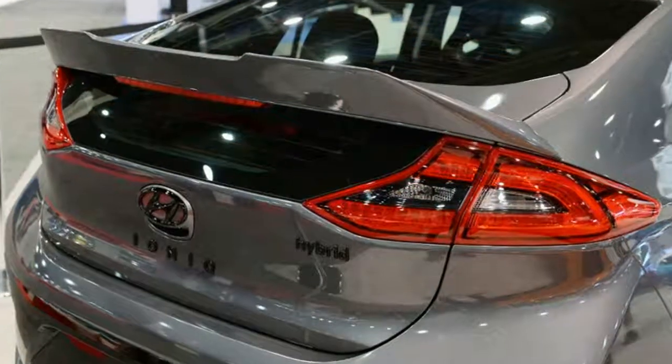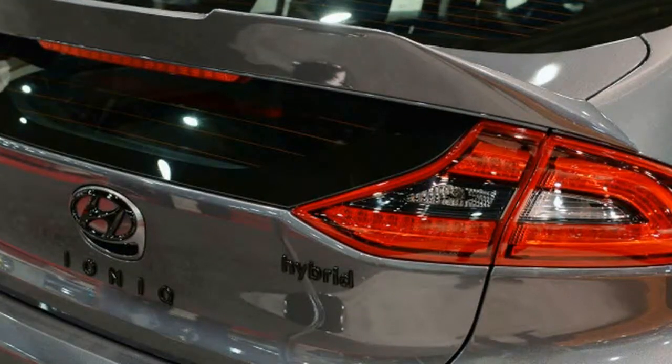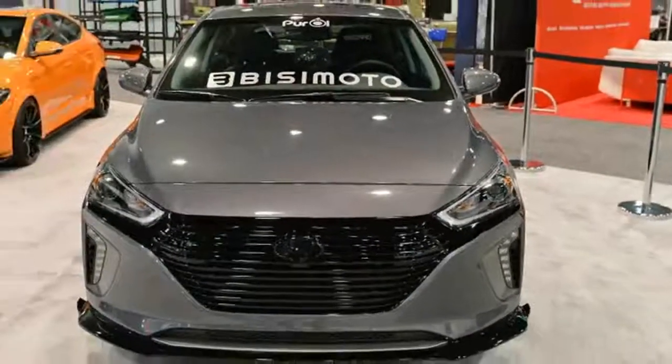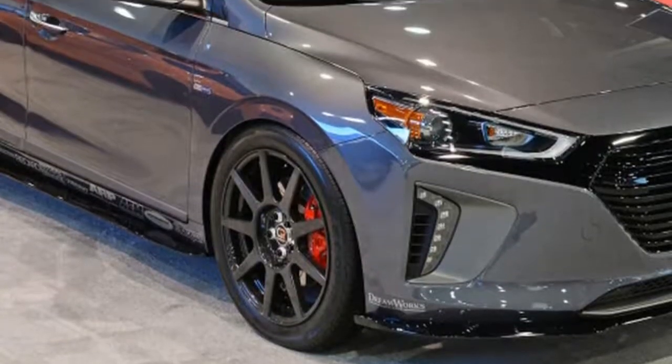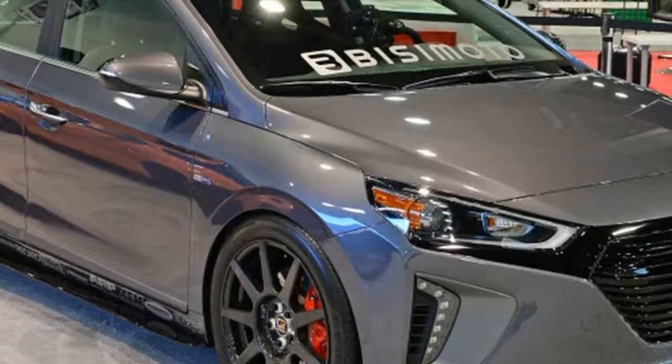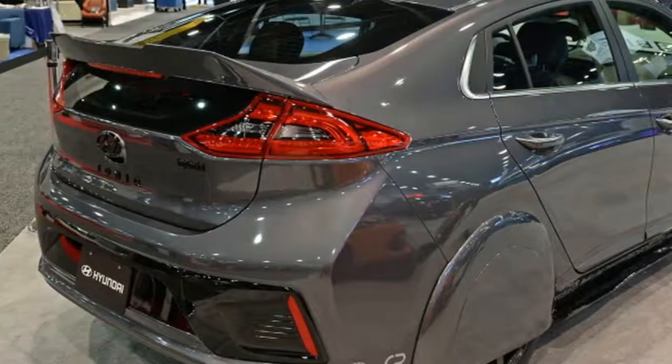According to Hyundai and Bissamoto, the resulting Hypericonic managed to repeatedly exceed 80 miles per gallon, based on 83 tests by the tuning company. That's a seriously impressive gain considering the standard Ioniq Hybrid is rated at 57 miles per gallon city and 59 miles per gallon highway.